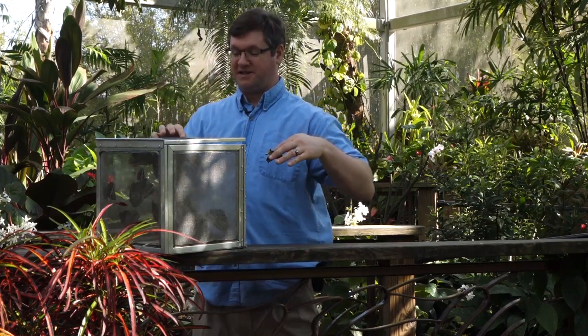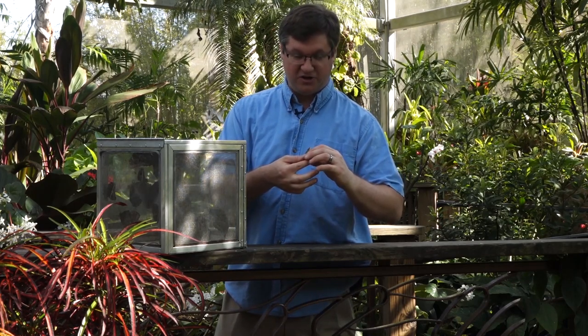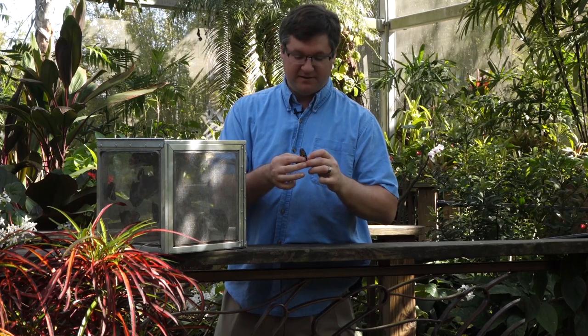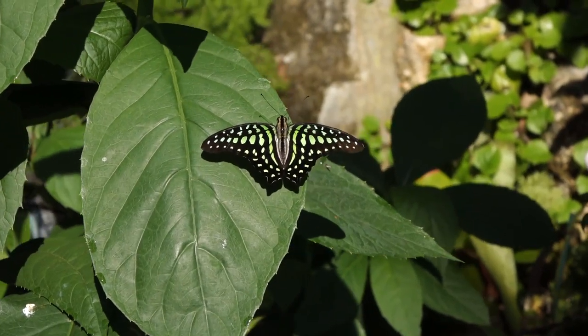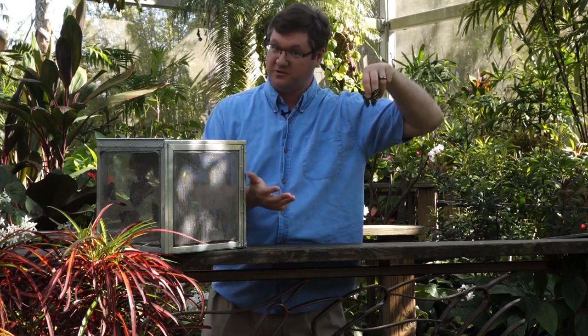We're going to go with the butterfly known as the tailed jay, although some places do call it the green triangle for the somewhat triangular shape of its wings. It has this lovely kind of apple green speckling on the inside of its wings. They're called tailed jays because it's a whole group of butterflies from Southeast Asia that are referred to as jays.